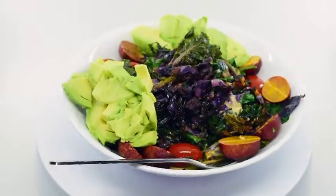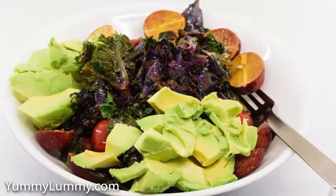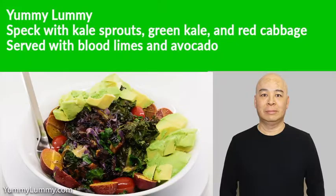Once everything had wilted I tossed in a handful of grated coon cheese and parmesan. When the cheese melted I turned down the heat and stirred in cherry tomatoes and coriander. I served it with diced avocado and half blood limes.